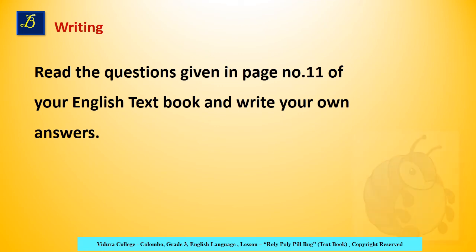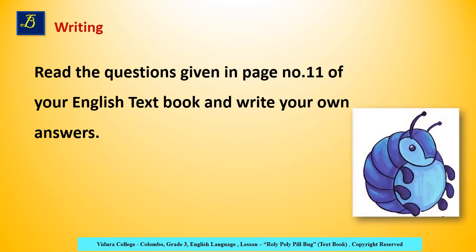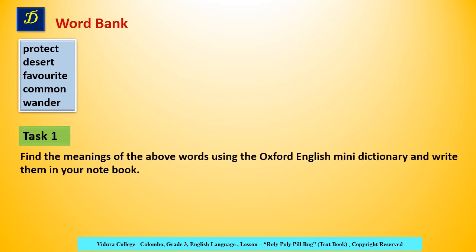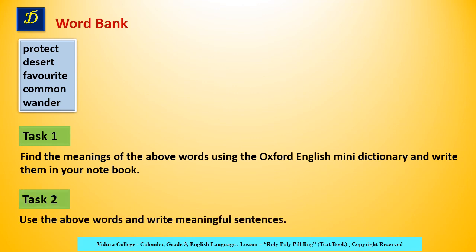Part B, Writing: Read the questions given in page number 11 of your English textbook and write your own answers. Part D, Word Bank: Here are the words given for you — Protect, Desert, Favorite, Common, Wander. Task 1: Find the meanings of the above words using the Oxford English Mini Dictionary and write them in your notebook. Task 2: Use the above words and write meaningful sentences.